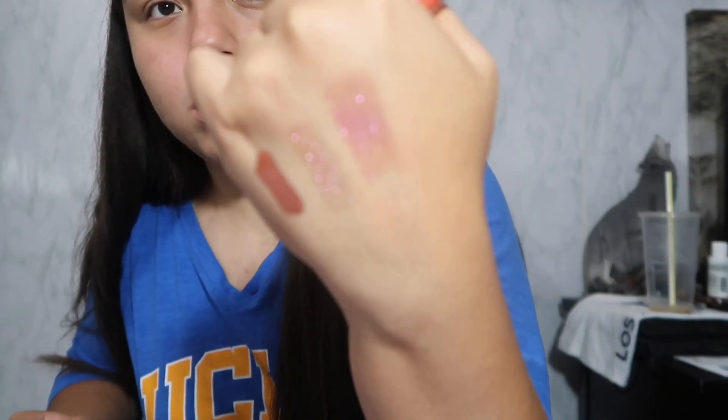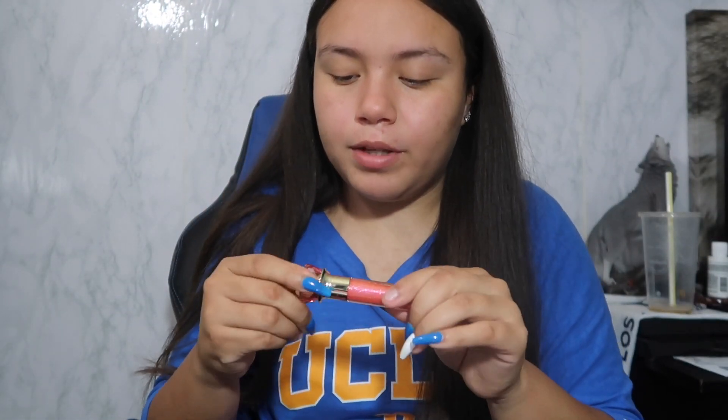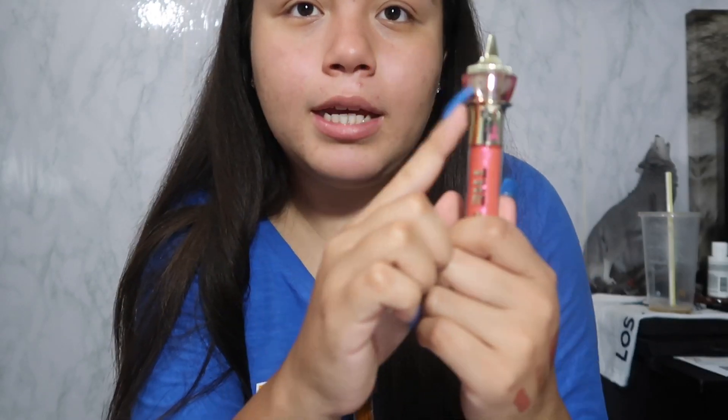Let me swatch it really quickly — oh, that's so pretty! Oh my gosh, look at that, that's so pretty. They don't smell gross, they actually smell pretty good. And I love the packaging with this little pink rim type of thing.